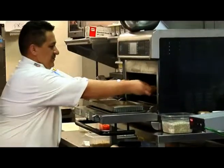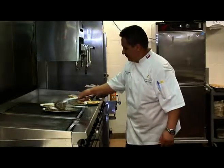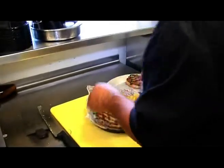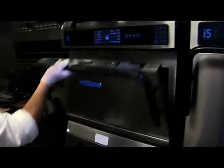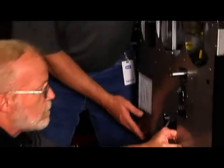That's where commercial ovens come into play. When you're serving the public, the equipment you use has to be the best. With that in mind, we went to get the story behind the story of the world's fastest commercial ovens, Turbo Chef. Since 1991, Turbo Chef has pioneered the world of rapid cooking.